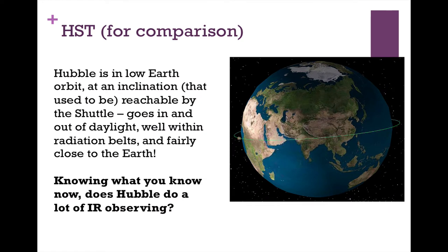For comparison, Hubble is in a low Earth orbit at an inclination that used to be reachable by the shuttle — almost in the ecliptic plane. Every 90 minutes it goes in and out of daylight, it orbits well within the radiation belts, and it is very close to Earth. Knowing what you know now about infrared spacecraft, you can figure out whether Hubble does a lot of infrared observing.